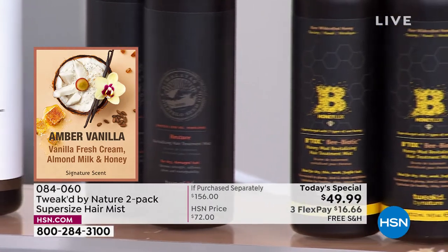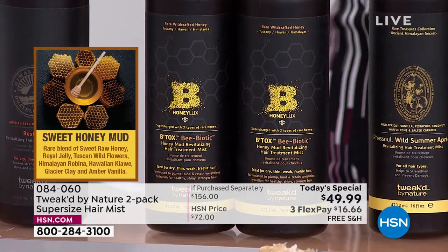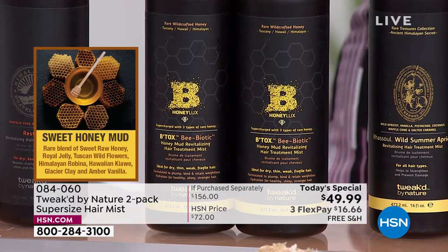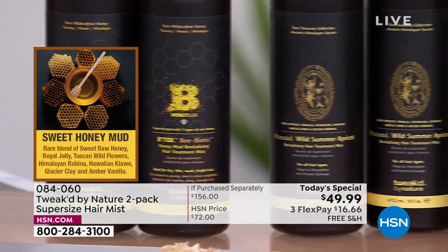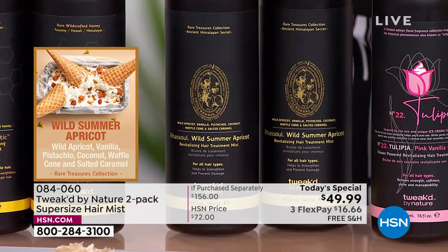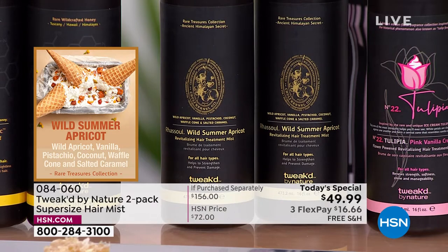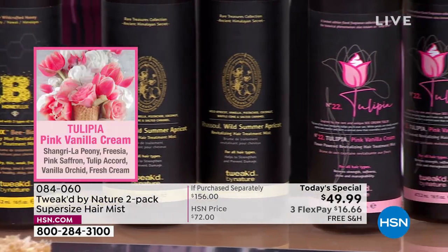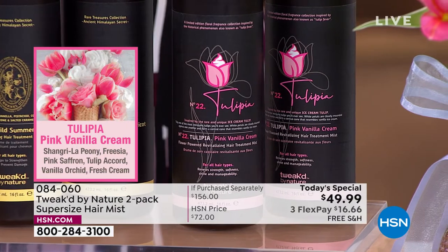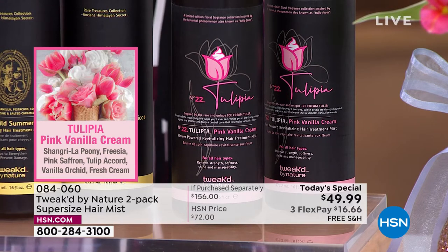Wild Summer Apricot — brand new — wild summer apricot with a touch of pistachio, coconut, and waffle cone. Then brand new Tulipia, the floral of the bunch — perfect for spring. If this sells out today, it will not come back. It will be a different tulip next year. After choosing your two-pack, decide: single shipment or auto ship. With auto ship you choose frequency — every 30, 60, or 90 days — and you can still cancel anytime.